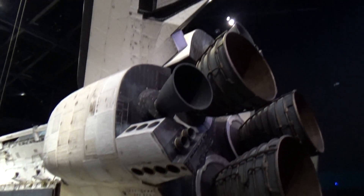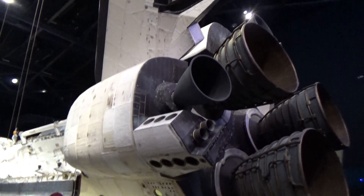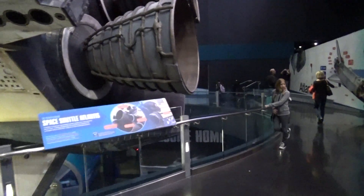I was walking around a minute ago and I'm going to take a look at some of these close-ups here and I'm going to walk back the other way to get an idea of how big it is. This is the actual space shuttle that flew several times.